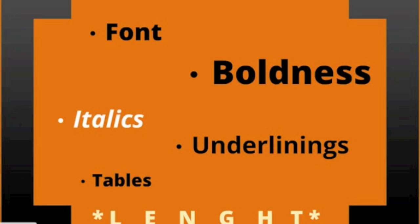Speaking about length: the standard length of a resume is 1-2 pages, but an IT professional can have a 3-4 page resume. More than 5 is overkill.